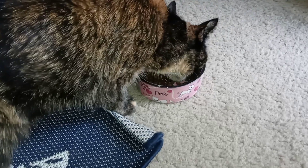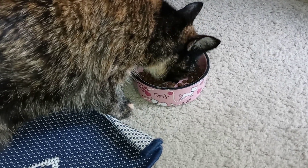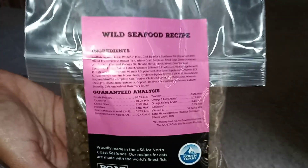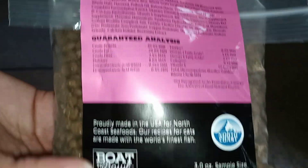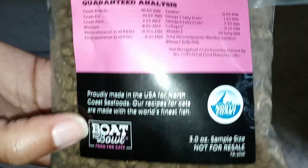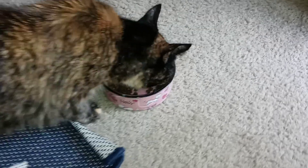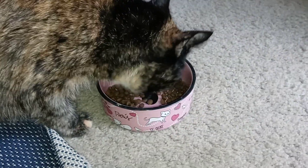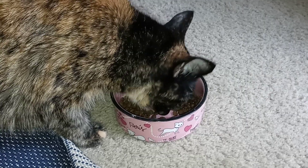Okay guys, so far so good, she's eating it. So here's the free sample of the wild seafood recipe from boat to bowl, and once again you guys, I received this as a free sample, and as you can see she liked it. I thank you guys for watching. Bye-bye for now. Bye-bye.